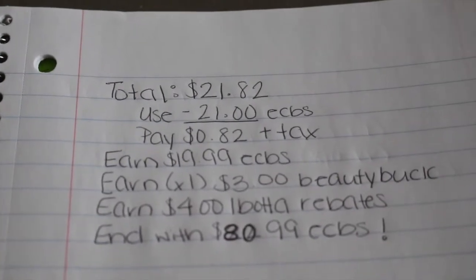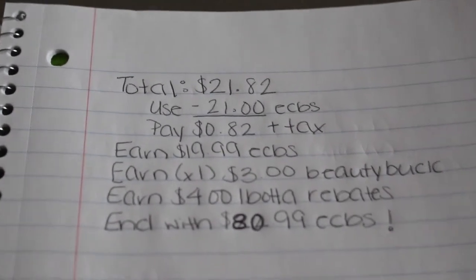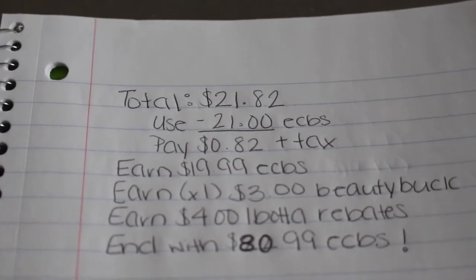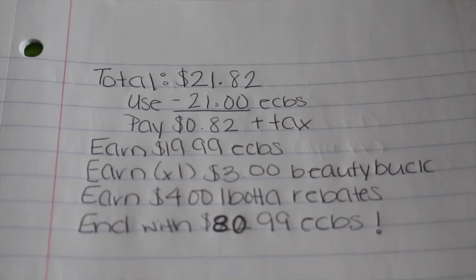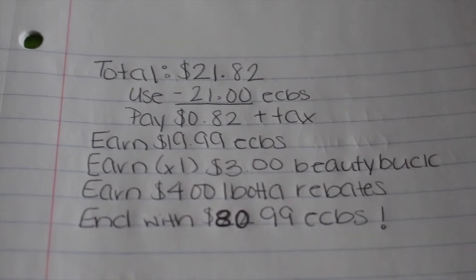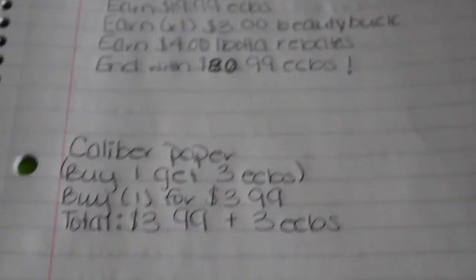My total for everything is $21.82. I used 21 extra bucks, paid 82 cents plus tax out of pocket, and I got back $19.99 in extra bucks. I also earned the beauty threshold bonus — that's another $3 extra buck — and a $4 Ibotta rebate. So for next week I will end with $80.99 in extra bucks.